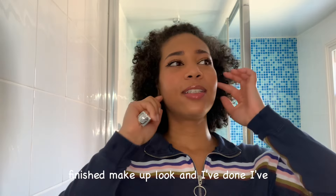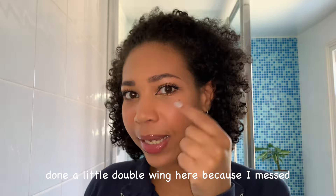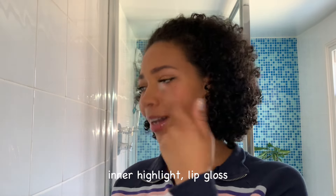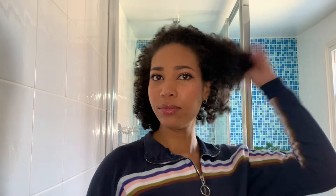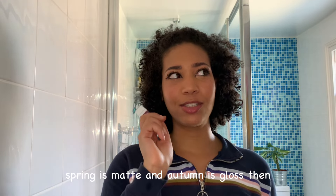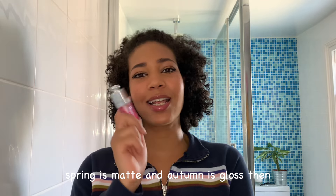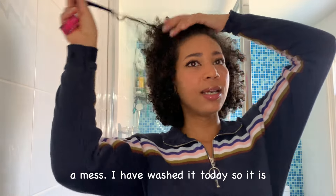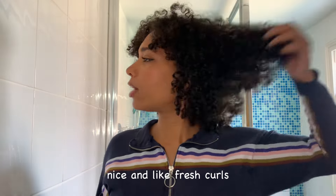Okay guys, so this is my finished makeup look. I've done a little double wing here because I messed up my mascara, but I thought it looked cute. I've got highlight, inner corner highlight, and lip gloss — I'm going to stick with the gloss. I feel like it's a bit more summery and springy. Matte lip feels more autumn and gloss feels more spring. I don't know what I'm going to do with my hair — I could leave it, I have washed it today so it's nice fresh curls.